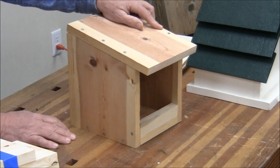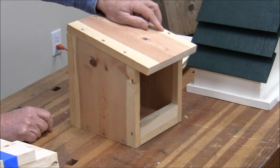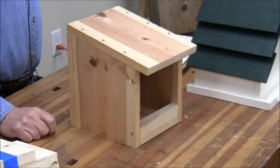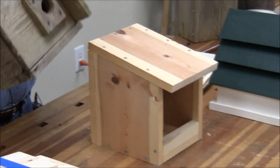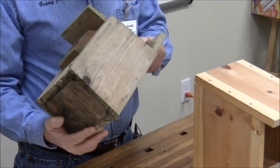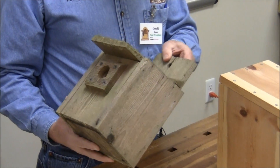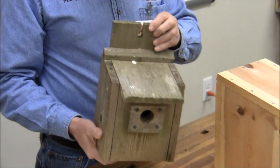Audience asks: do you use wood glue to assemble these? No, no glue. If it comes apart, you just repair it. I don't know how old this one is. I'd recommend passing it around because you can see how well cedar weathers.